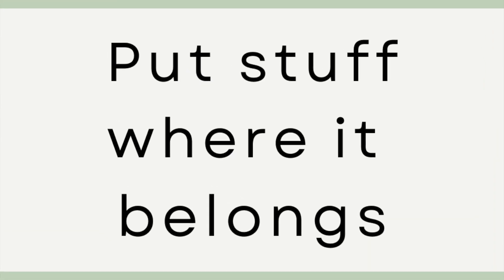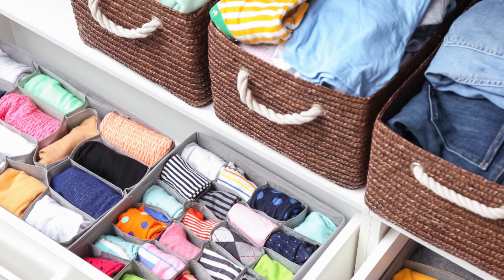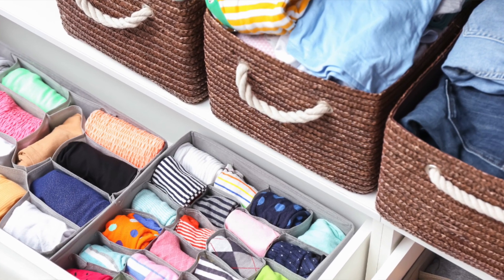Number six: put stuff where it belongs. After you use an item, don't just leave it — put it where it belongs. That is why it's so important to keep items in the room where you use them, because you are less likely to walk to a different room to put something away. This is so common and creates the dreaded surface clutter. It's like we're drawn to clean surfaces and we want to mess them up. It's also why your home appears more cluttered than it actually is. Resist the urge to drop things where they don't belong.